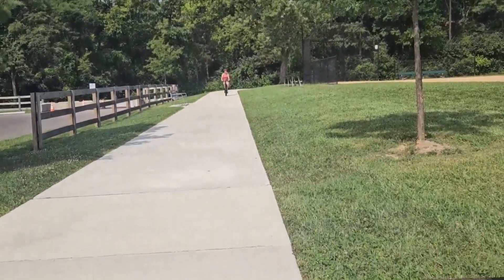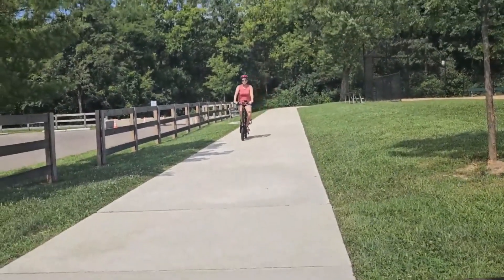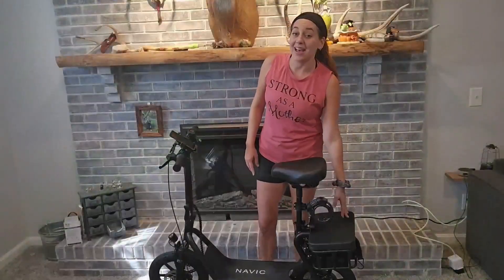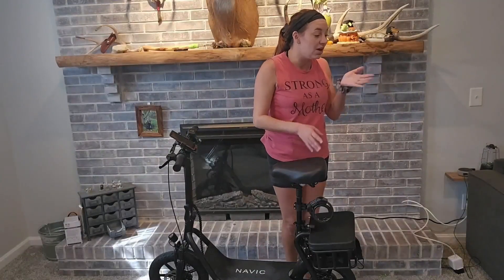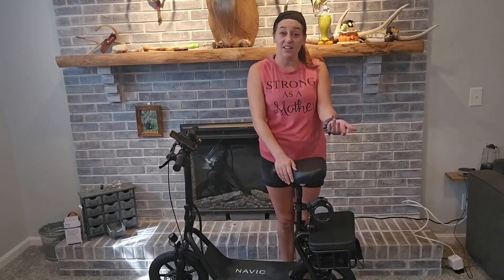I'm using it for quick little errands around my neighborhood. I've even taken it to my local coffee shop, and thanks to the basket I can take books back to the library. The possibilities are absolutely endless — it quick-charges and has a long-lasting battery.